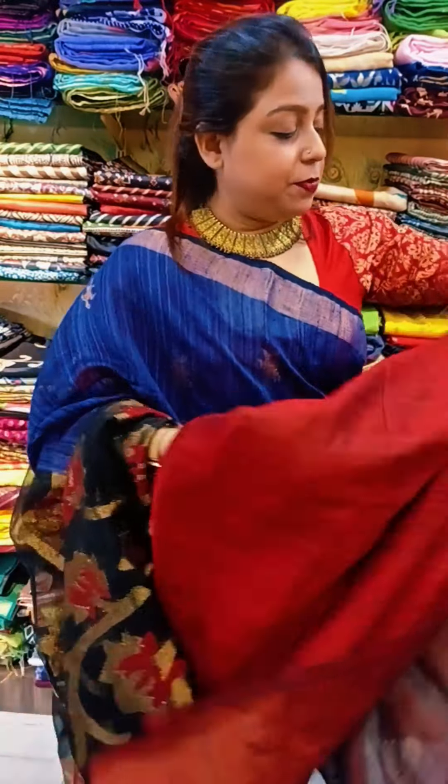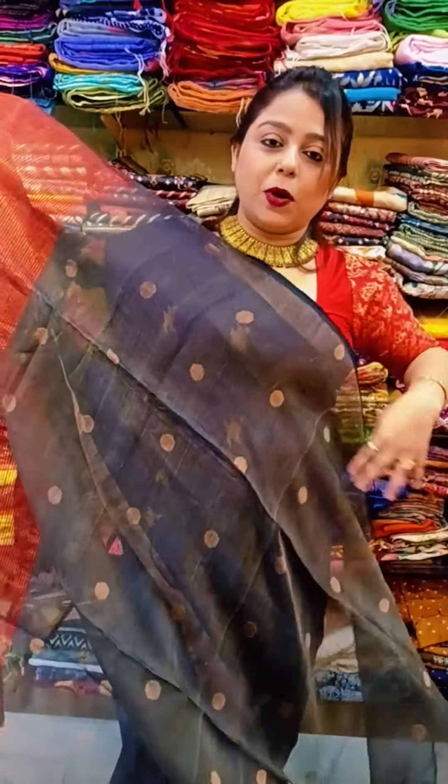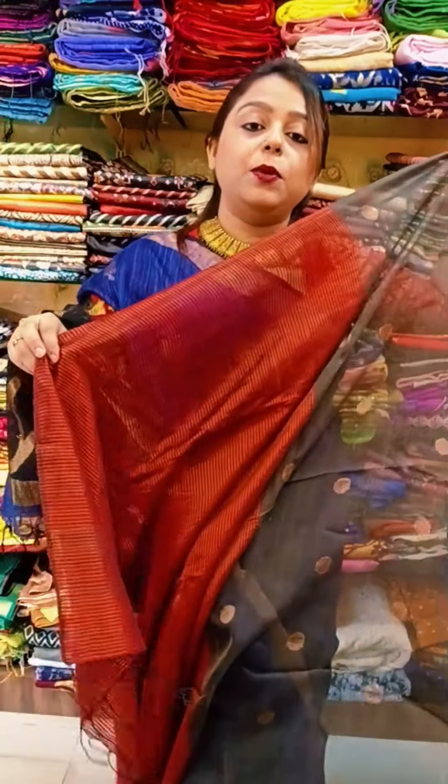I request everyone on my page to please understand whatever you're buying. Please ensure you are buying it with a silk mark — a silk mark costs only four rupees, not 50 or 100. So anyone giving you silk would give you silk with a silk mark. This next saree is a pure matka muslin half-half jamdani — the body is blackish with golden zari and the pallu is in red.